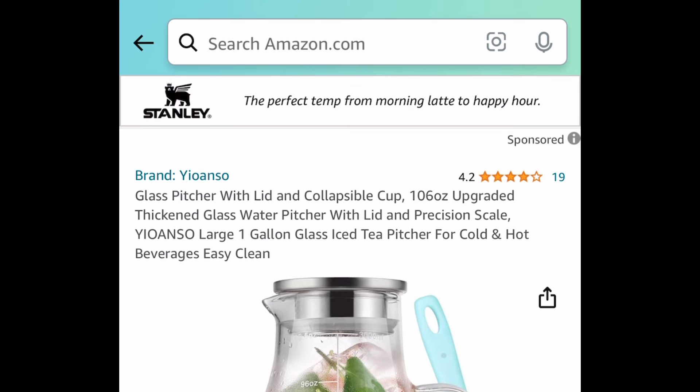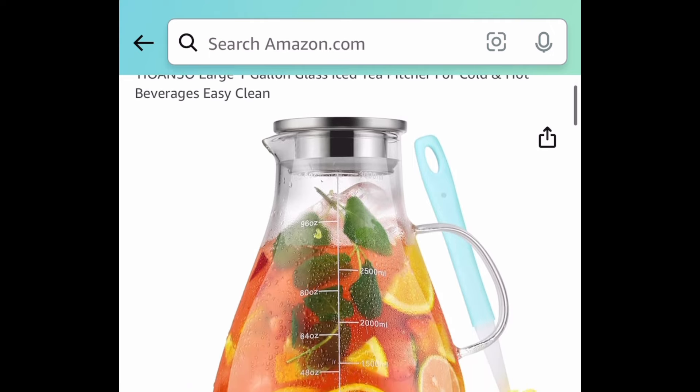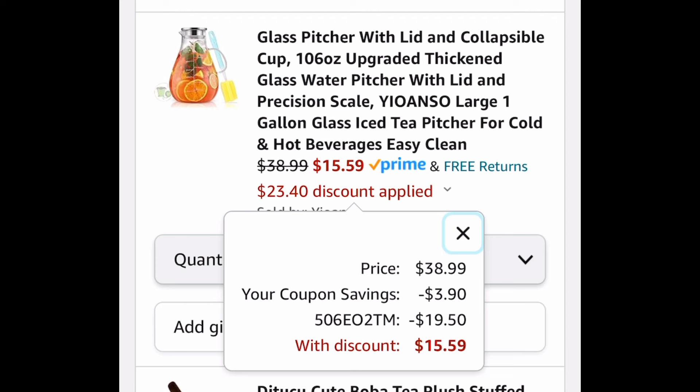Next deal here, we have this glass pitcher with lid and collapsible cup on the side. 106 ounce for this one, and this one is priced at $38.99. Clip the coupon, put in a code, and get it for $15.59.